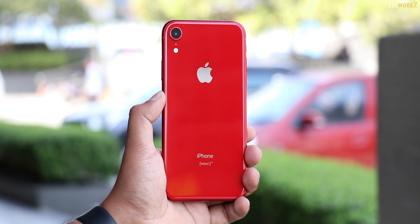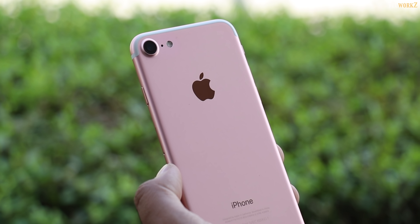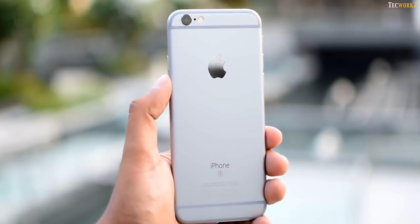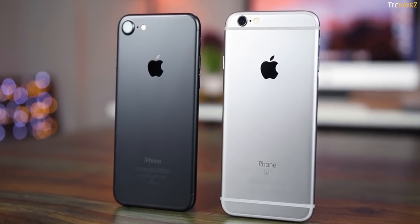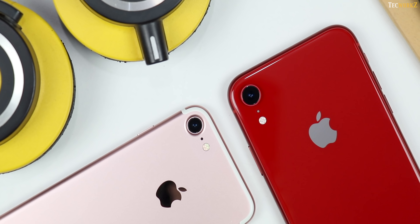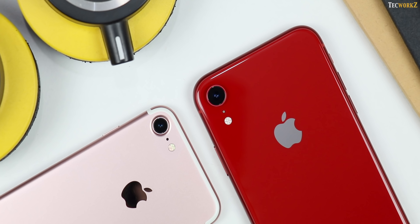Hey guys, it's Sagar from Techworks. If you are planning to get the iPhone XR, chances are that you might be using the iPhone 7 or an even earlier model, and you might be wondering how much better the camera on the XR is compared to the phone that you are using. So in this video, we will compare the camera on the iPhone XR with the camera on the iPhone 7, and see how much of an improvement you are getting.